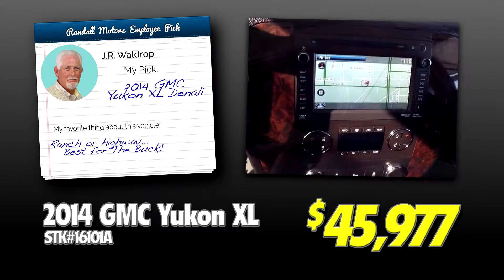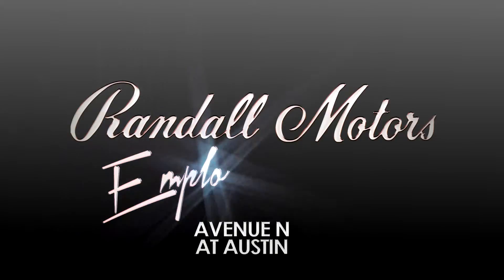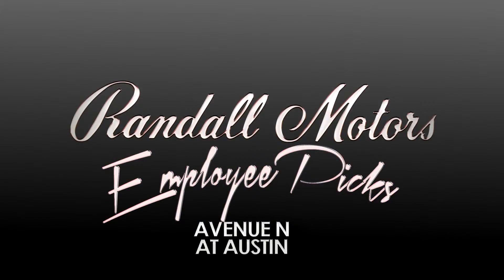The guys that spend the most time with the cars give you the inside scoop. Randall Motors employee picks. We don't sell you a car, we help you buy a car.